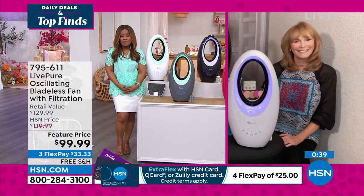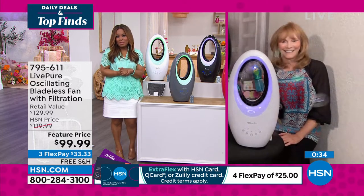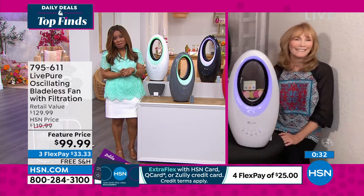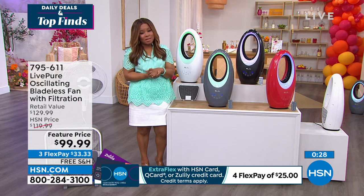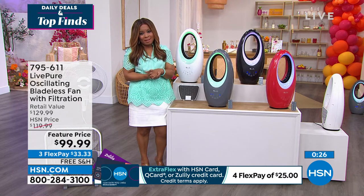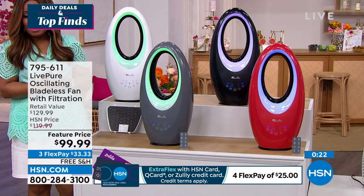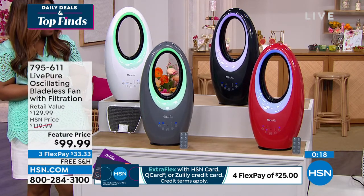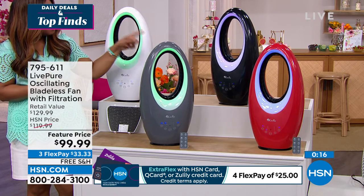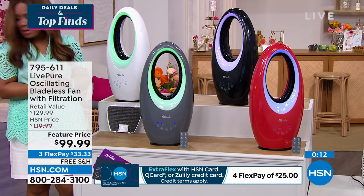You can always go to HSN.com for all the details. This is going to provide a lot of people with tremendous comfort. If you'd like to shop with us for our Live Pure oscillating bladeless fan with filtration, all colors remain available. The black is most popular and most limited.